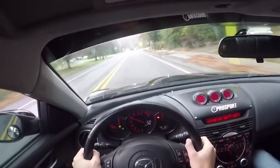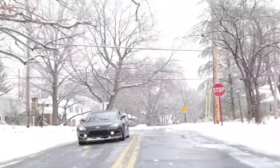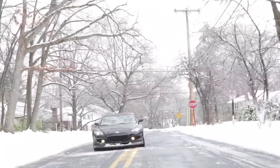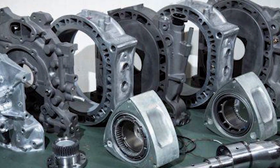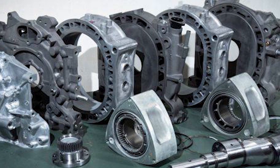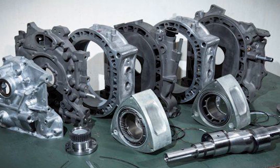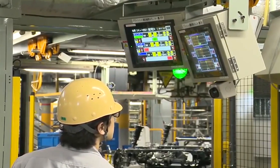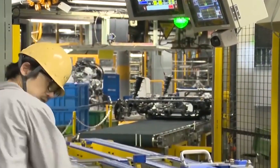Mazda hasn't pulled the old lipstick-on-a-pig routine with their renewed Rotary Engine. Though the RX-8 ceased production in 2012, an under-the-radar factory in Hiroshima, Japan has been building the 13B Rotary Engine that powered the RX-8 ever since. Run by a small team of 10 expert Mazda Rotary Engineers, this little shop continues to turn out bespoke Rotary Engines for customers worldwide.